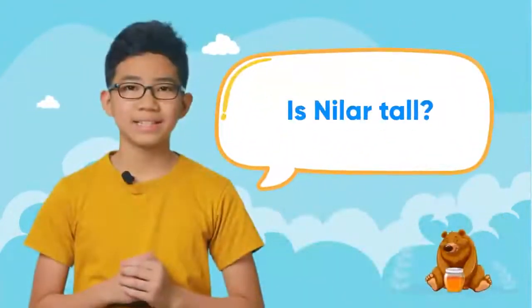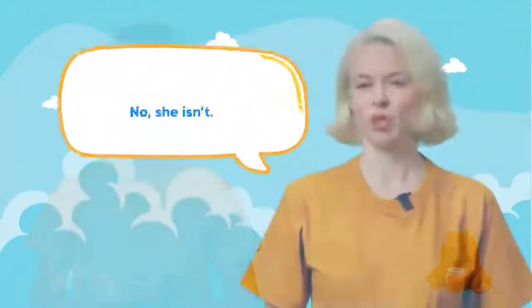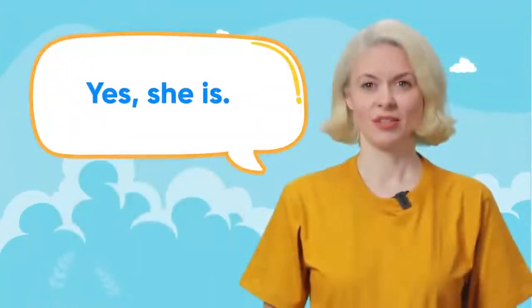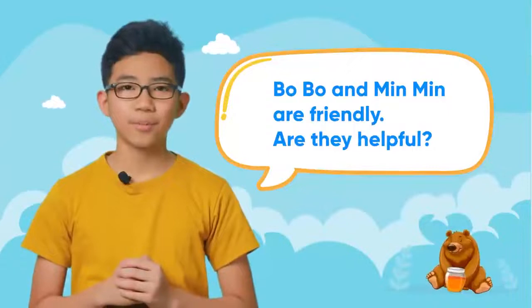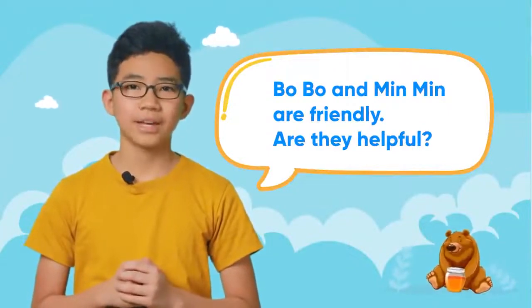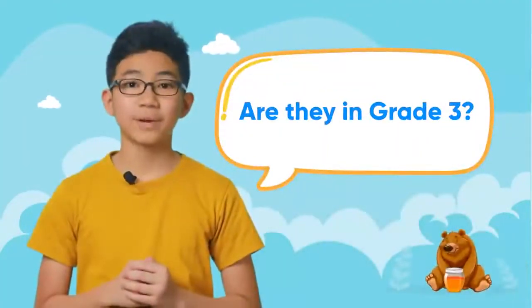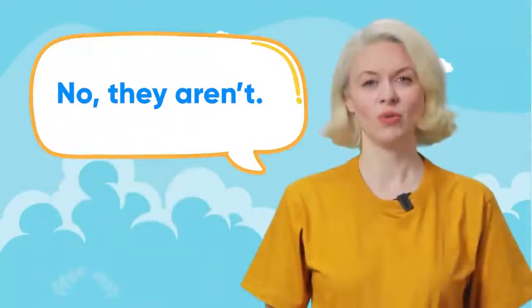Two A. Look at the pictures and practice the dialogue. Is Bobo short? Yes, he is. Is he plump? No, he isn't. Is Neela tall? No, she isn't. Is she slim? Yes, she is. Bobo and Min Min are friendly. Are they helpful? Yes, they are. Are they in grade three? No, they aren't.